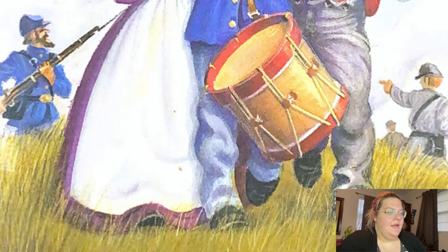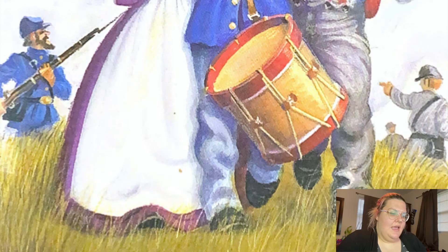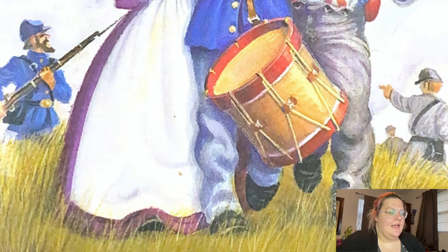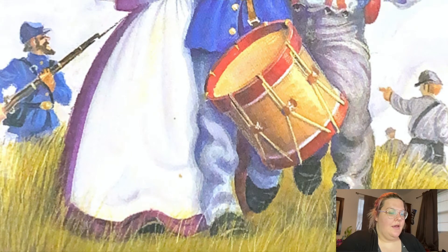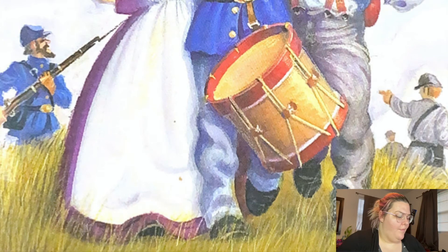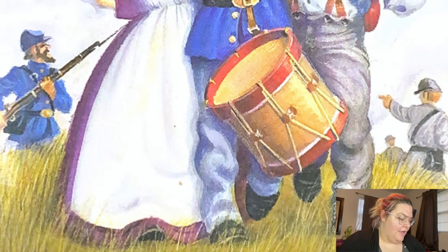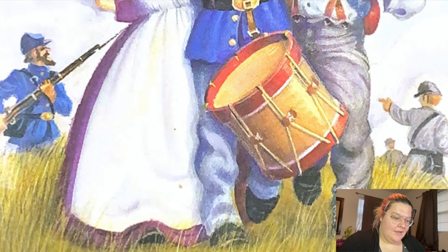So last we left off, Jack and Annie had just found the tree house and they found a letter from Morgan that said they had to find four different types of writings. They decided to go into the Civil War book, so that's what they're doing now — they just got there.